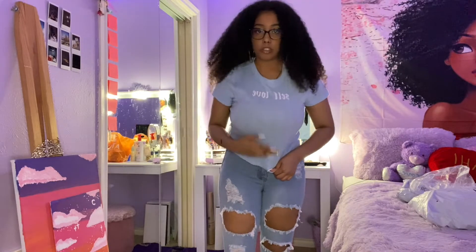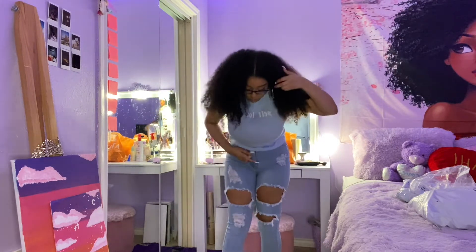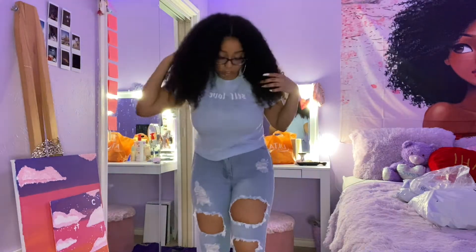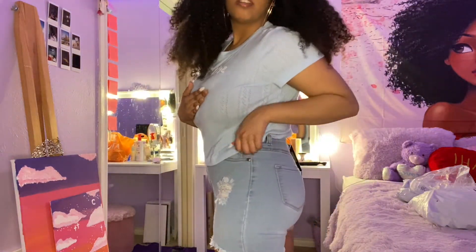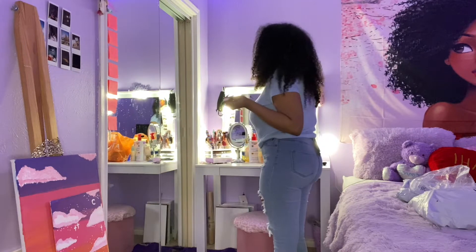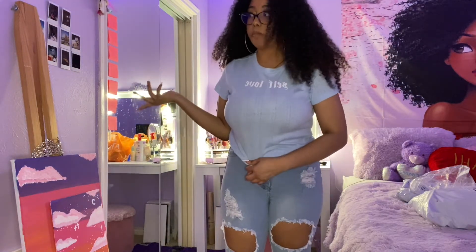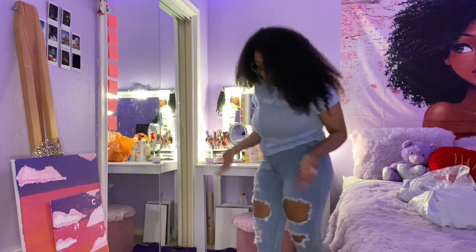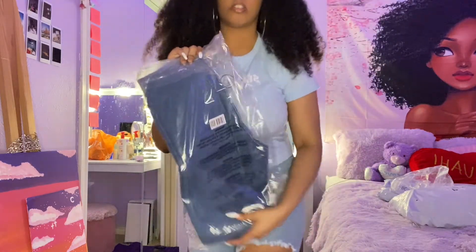I'm gonna move the camera back so you guys can see how it looks. So these are the light jeans — they're cute but the problem is they're kind of tight on me, so I'm a little upset. The waist is a little tight. These are a size I don't usually get — the jeans I got recently were a size 7 and they fit perfectly, so it's just the type of jeans. But yeah, they're cute, just a little tight.